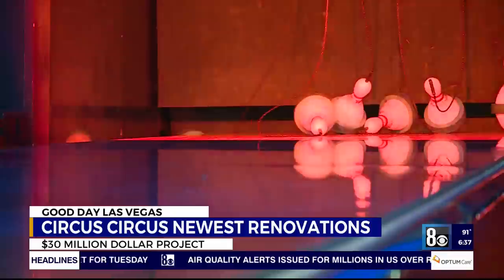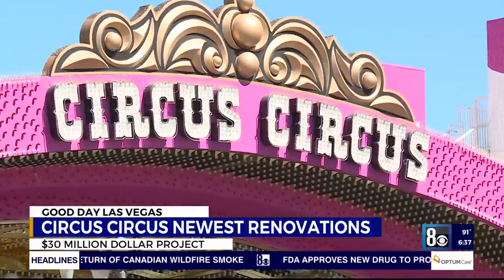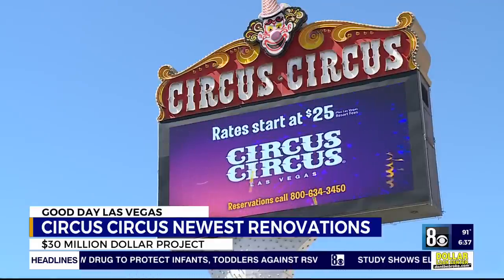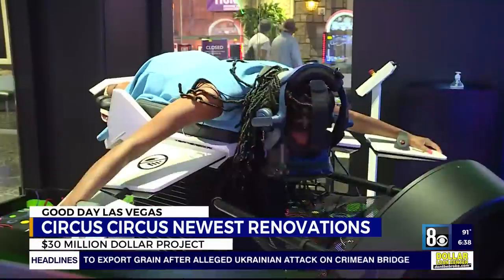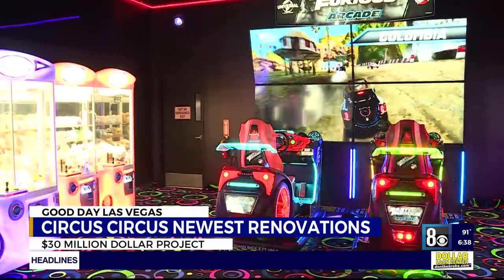We are really trying to focus in on making the guest experience for kids and families that much better. The family friendly Circus Circus Hotel and Casino is getting a facelift. New owner Phil Ruffins has been on a quest to bring the hotel casino back to its heyday since he took ownership in 2019. He came in and saw what a real jewel this is. The garage with all the bells and whistles and the midway got upgrades.